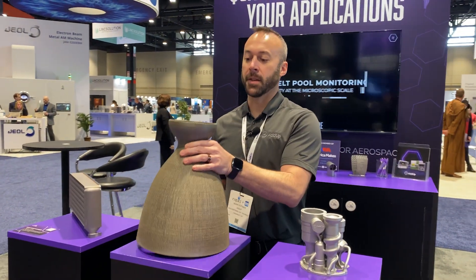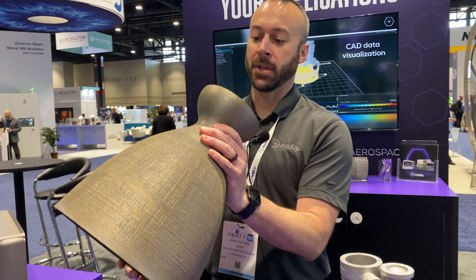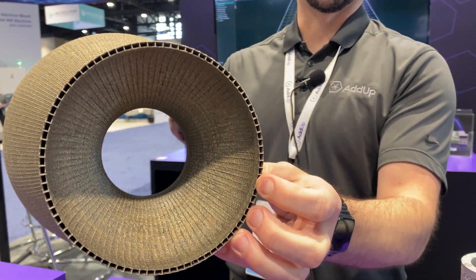This is a rocket nozzle out of Inconel using directed energy deposition technology on one of our beam machines. It's a dual-wall rocket nozzle allowing cooling around the entire conformal surfaces.